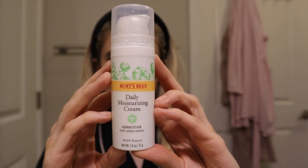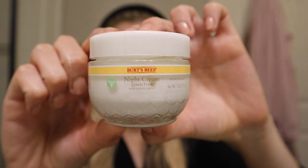Now let's move on to their Daily Moisturizing Cream and Night Cream — I want to talk about these together because they're basically identical. The Daily Moisturizing Cream has 1.8 ounces and retails for $12.29. The Night Cream also has 1.8 ounces and also retails for $12.29. The biggest difference right off the bat is just the packaging: the night cream comes in a jar, while the daily moisturizer has a nice pump. I definitely prefer the pump packaging — jars kind of gross me out.